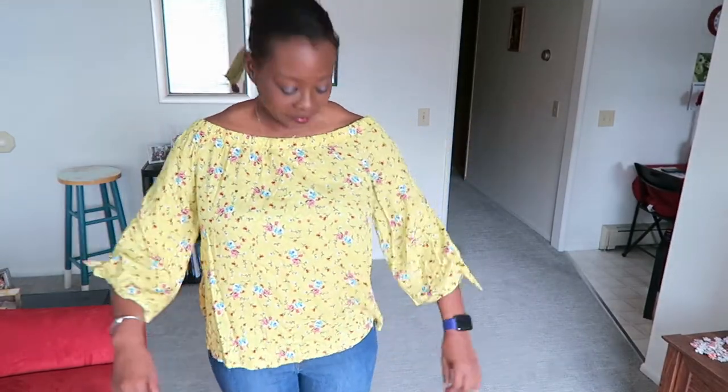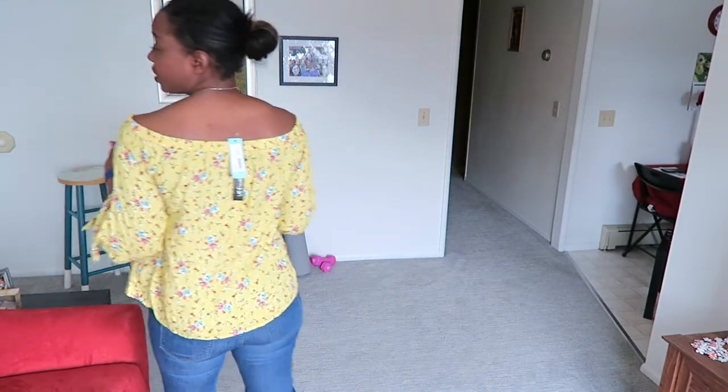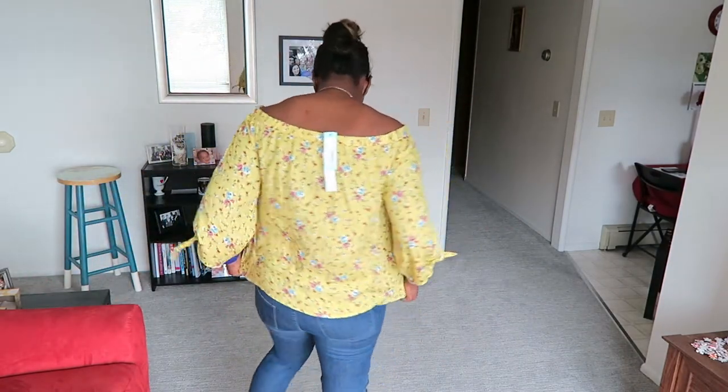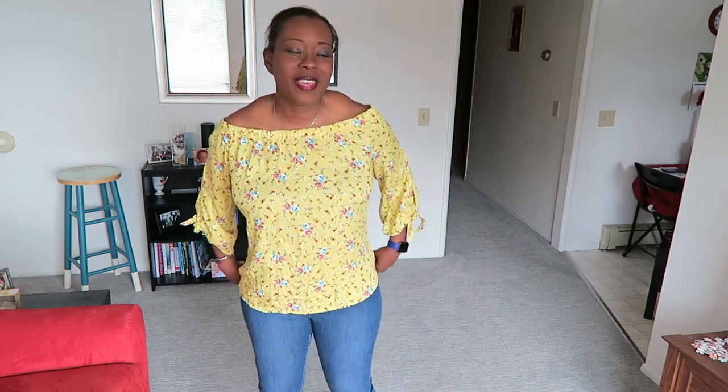Okay guys, here is number three. You can see the sleeves — they have a little tie on them. I think I would like this if I didn't have to wear a strapless bra. It's cute, but I don't love how this loose style makes me look bigger than my actual size. It's fun though, and I think maybe if I was anywhere else but living in Ketchikan, Alaska, I might have kept it.